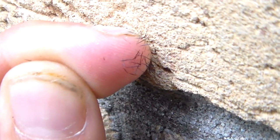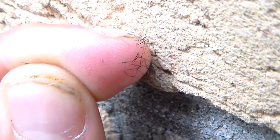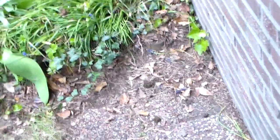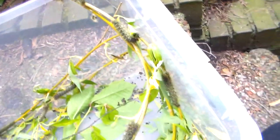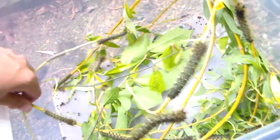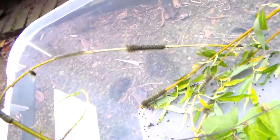My camera has some problems focusing on small things like this - it's annoying. Finally a sharp image. As you can see, my entire finger is now covered with splinters which will probably keep itching and annoying me for a whole week. But it's also exciting because at heart I am an entomologist. Even if they sting me, poison me, or attack me, I still love them.